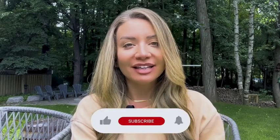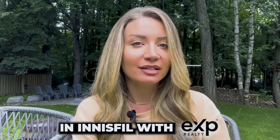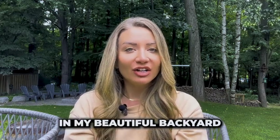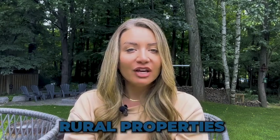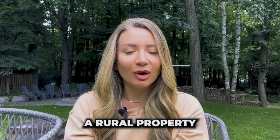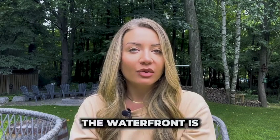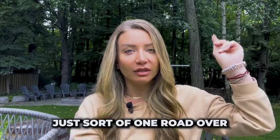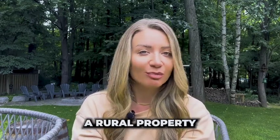Hey guys, welcome back to my channel. If you could kindly hit that subscribe button so that you never miss another video from me, I would greatly appreciate it. My name is Monica Abramov and I'm a realtor here in Innisfil with eXp Realty. Today I am filming outside in my beautiful backyard in Innisfil, Ontario. Today's video is all about rural properties — I live in a rural area in Innisfil, Ontario, in a waterfront community. I wanted to give you a list of 10 things to consider when purchasing a rural property.